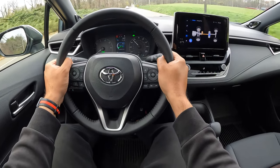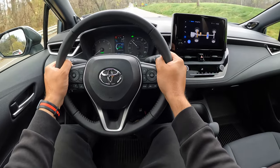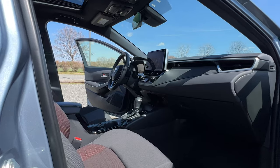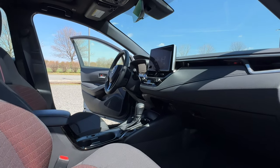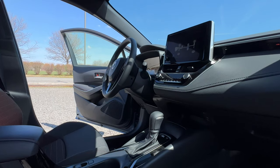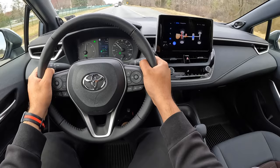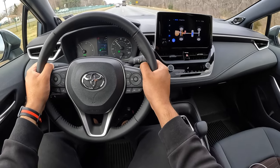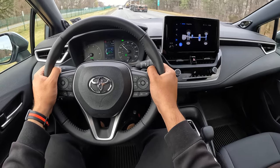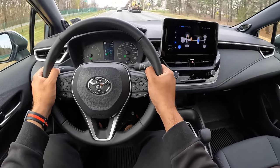The ride quality is surprisingly comfortable. I did not expect the Corolla to be this smooth. It handles bumps and imperfections of the road with a lot of ease. Not to mention this cabin is actually pretty quiet and really well insulated. You don't have dual pane glass or any crazy insulation, but it is actually pretty quiet in here. I was actually surprised by how quiet this cabin is.